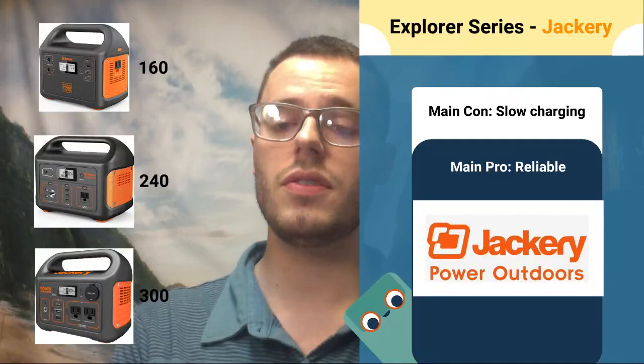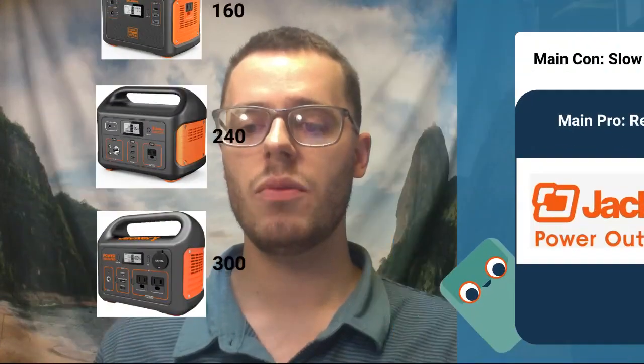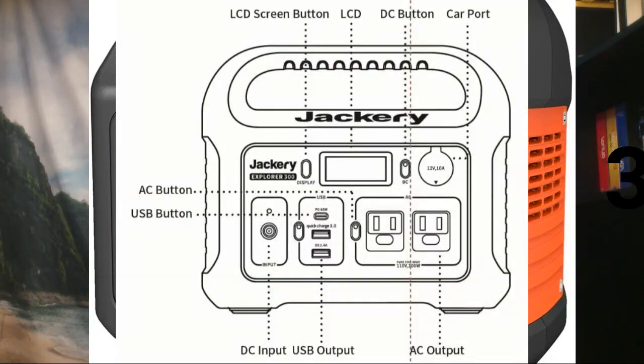The newest model in the lineup is the Jackery Explorer 300. This one's pretty cool because it has a 60-watt USB-C PD port. This is the only system in this lineup that has this exact port. Some of them have USB-C ports, but they're not 60 watts. So that's excellent — it's up to date, allowing people to charge their devices efficiently. It also has Quick Charge 3.0 and another standard USB-A port, plus a little cover for the car port.